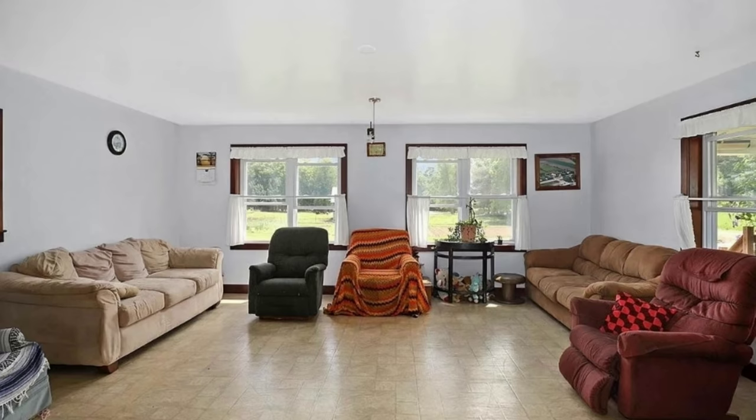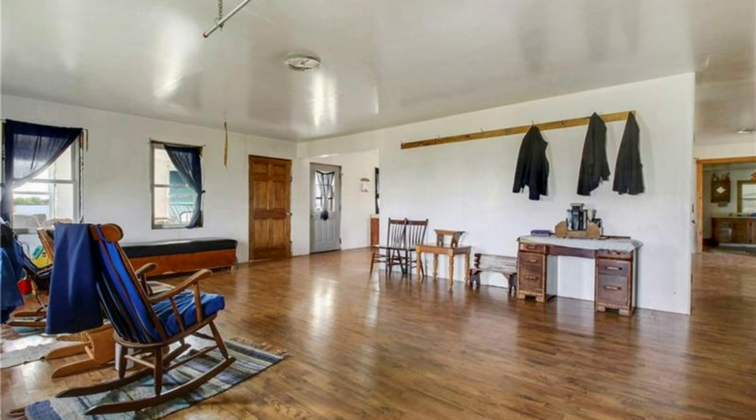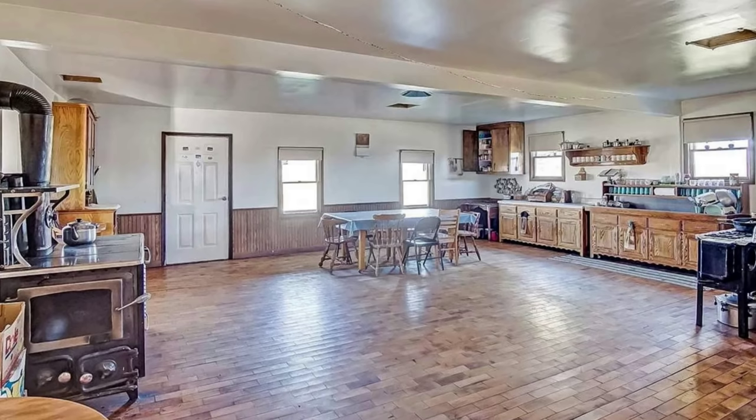Number two: spacious common rooms. This kind of makes sense when you think about it — the Amish have large families, so you need large living spaces where families can gather together when they're visiting or just spending time together. You often have rooms that create a pretty large interior space, so the kitchen might kind of blend into the main room of the house.